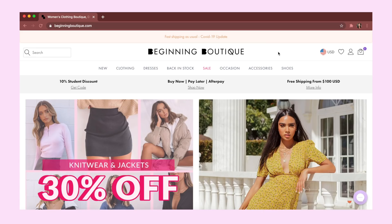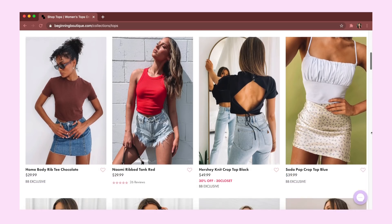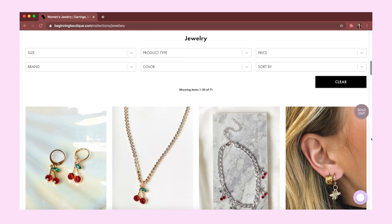If you guys have not heard of them before, Beginning Boutique is an Australian online fashion store and they literally have the cutest stuff ranging from clothes like tops and bottoms, jeans and skirts, and also a bunch of different accessories like jewelry as well as makeup. You can definitely find a lot of things you like on Beginning Boutique. I did a haul with them a few months ago and I just remember loving everything.